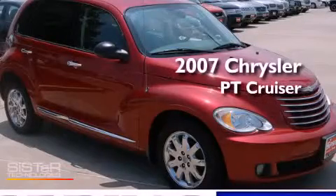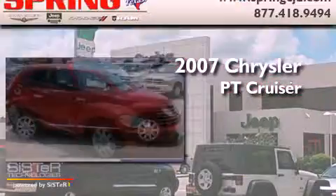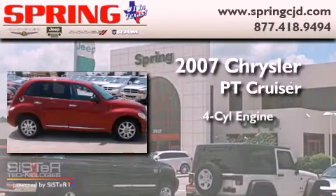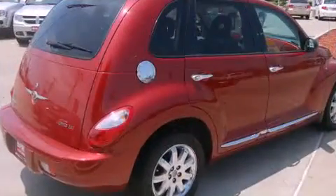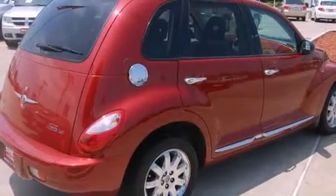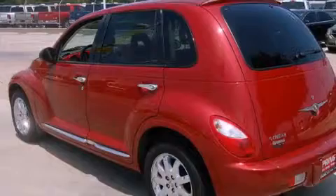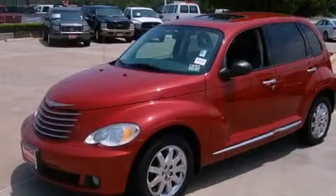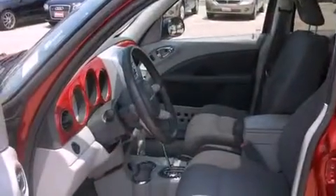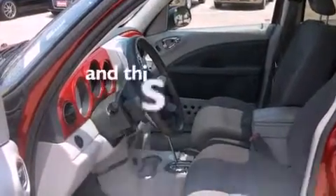This is a 2007 Chrysler PT Cruiser. It has a four-cylinder engine and a four-speed automatic transmission. Its top features include a sunroof, a power driver's seat, cruise control, a rear spoiler, a security system, privacy glass, a driver's side impact airbag, and air conditioning with automatic climate control.